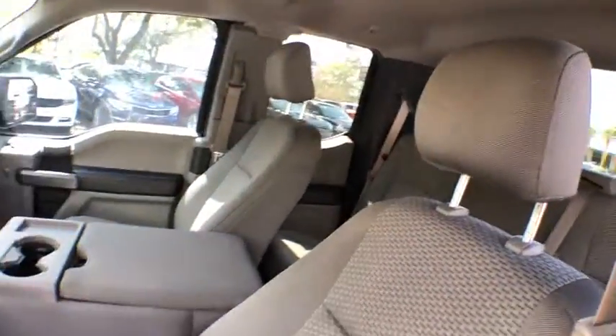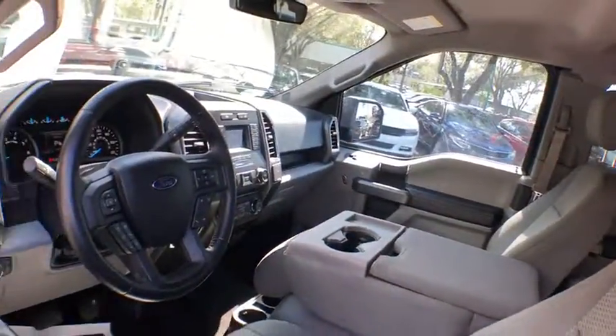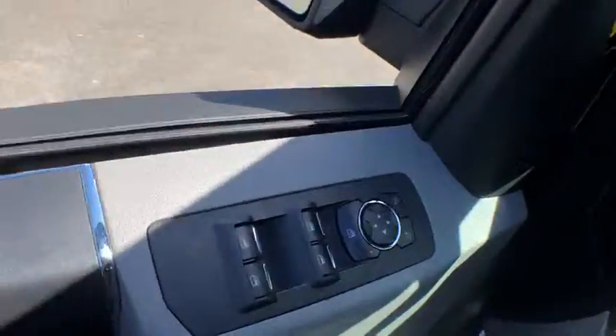Anti-theft security system, cruise control, power windows, fog lights, side airbag, cargo area lights, remote keyless entry, intermittent wipers.